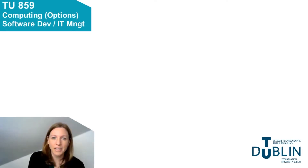Hi, my name is Rojan Faharty and I'm a lecturer in the department of computing, TU Dublin TALA campus. I am going to give you an overview of our computing degree with software development or IT management options, course code TU859.